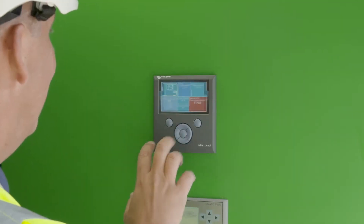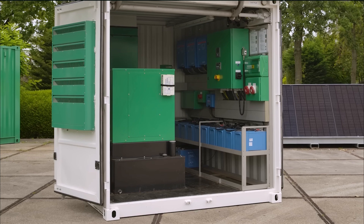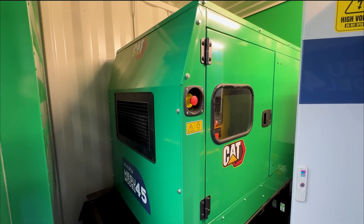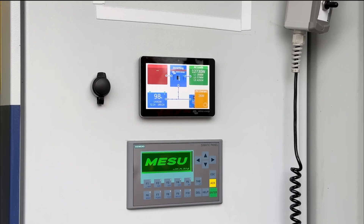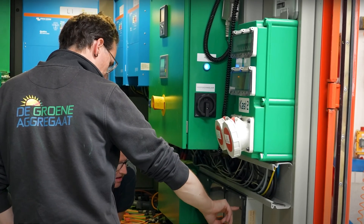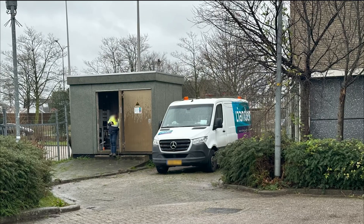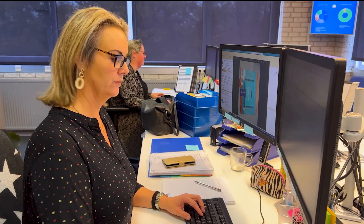A key advantage of incorporating Victron Energy equipment is the optimization of overall system performance. Through Victron's remote monitoring systems, Green Generators gains real-time insights into energy utilization patterns, allowing for precise adjustments and fine-tuning of generator run times. This results in lower operational costs and extended maintenance intervals, further enhancing the system's sustainability and cost-effectiveness over time.